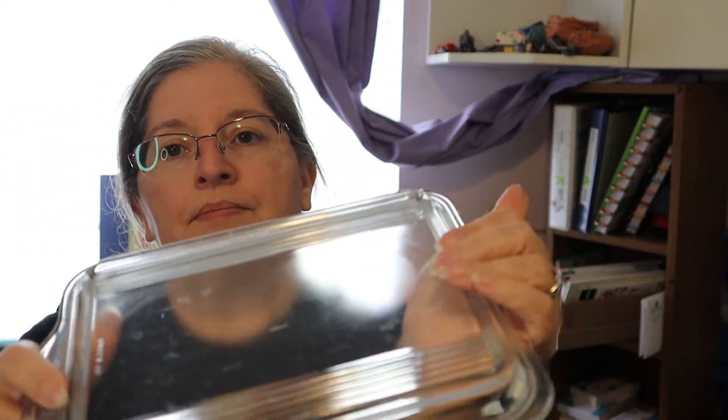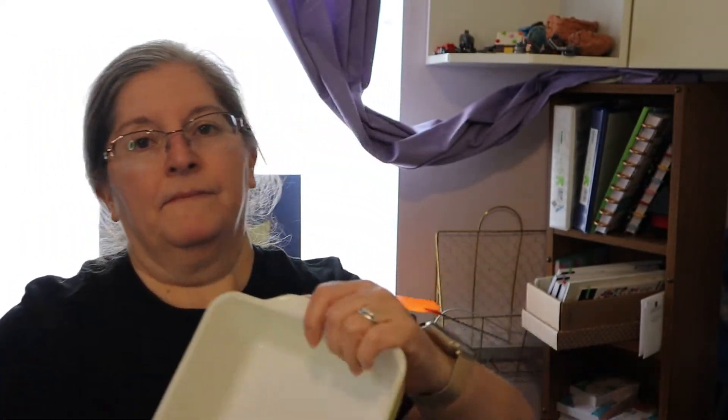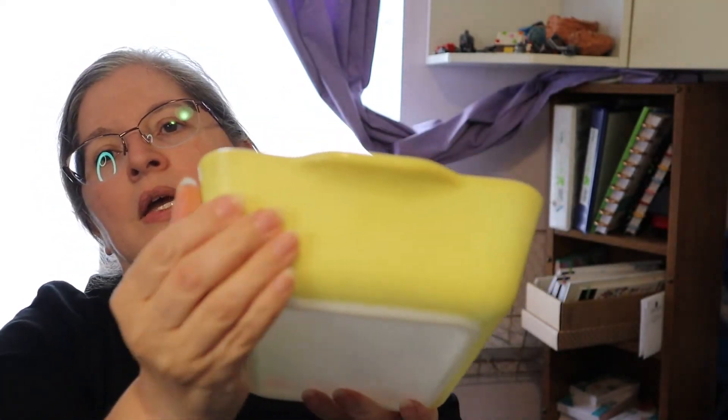Last but not least of my refrigerator dishes, I have this yellow bowl. I got this in Gladewater on the first trip, I believe. There's some chips in the lid. It's a 503 — it could use a little love, which I need to figure out exactly what I can do. But that's it for what I have in refrigerator dishes.